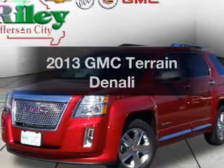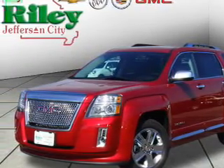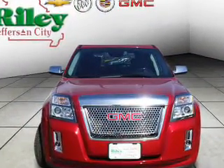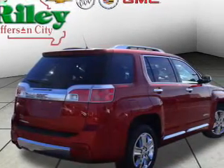Imagine yourself in this 2013 GMC Terrain. If you're looking for a first-rate auto, this one could be yours today. With an efficient four-cylinder engine, the powertrain includes front-wheel drive, connected to a smooth-shifting six-speed automatic transmission.